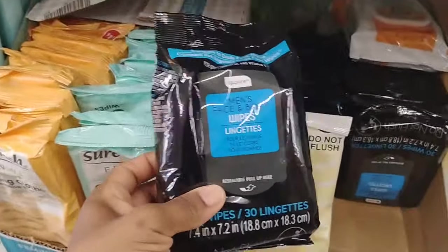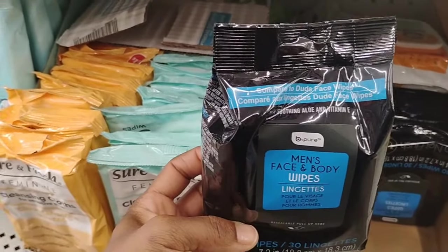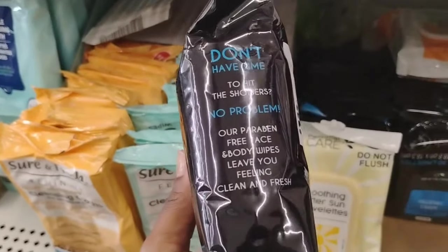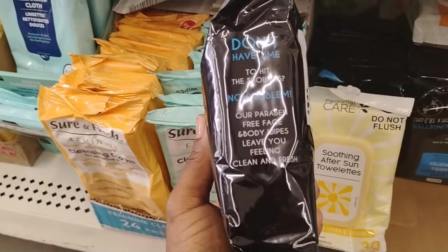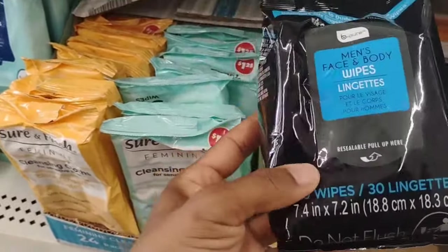I had bought these wipes for my youngest son, who is 10 years old. These are compared to Dude Face Wipes. The other day I was on TikTok and I seen somebody post the Dude Wipes, and I said I just was in Dollar Tree and seen the dupe for Dude Wipes. These wipes say: don't have time to hit the showers, no problem — our paraben-free face and body wipes leave you feeling clean and fresh. If you're a person, maybe a truck driver or something like that, you can invest in these. $1.25 for these wipes. I'm going to make sure I bring the heat to you because you deserve it, nothing but the good.